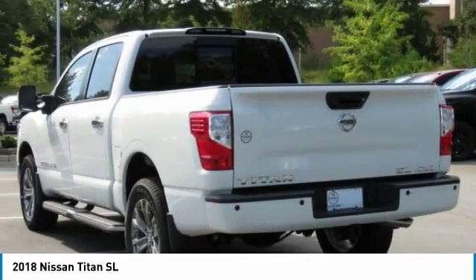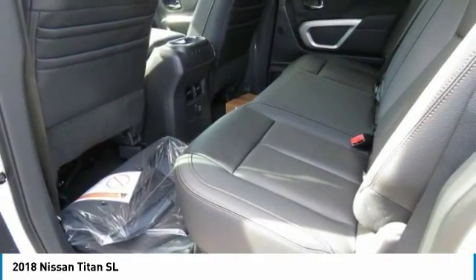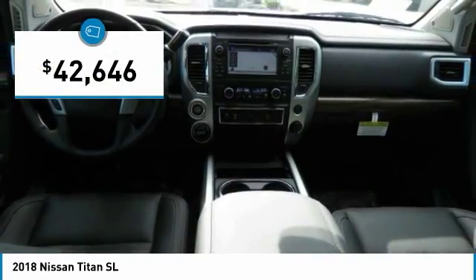The massive interior cabin boasts a fold-up rear bench seat and a flat loading floor. When it comes to power and comfort, the Titan can't be beat, and is priced below $45,000.